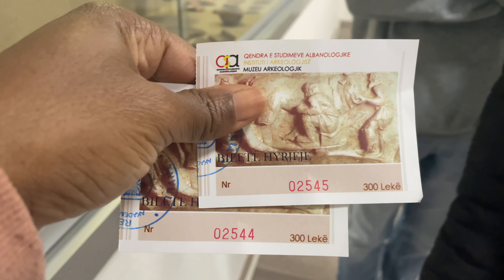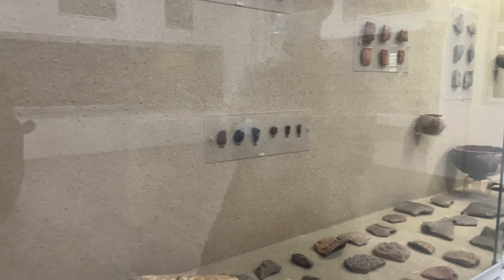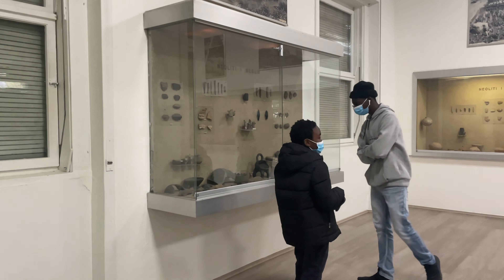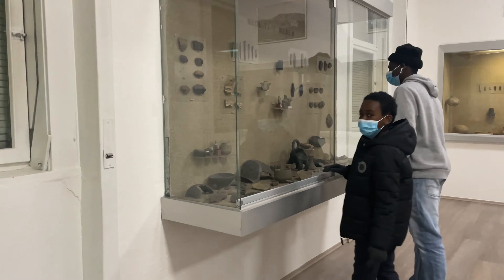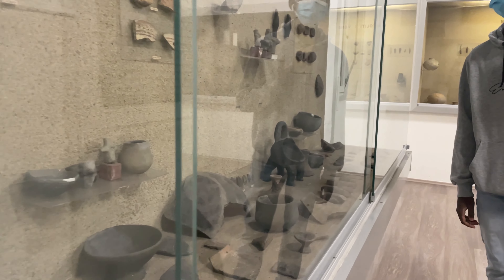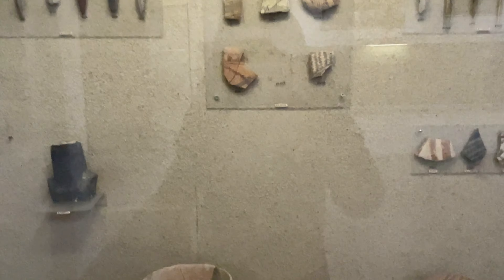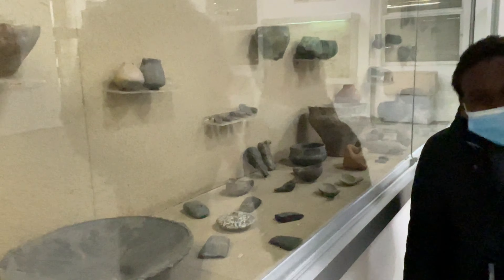The National Archaeological Museum is the National Museum in Tirana, opened 1st of November 1948. It was the first museum founded after the Second World War in the country. It is located on the east of the Mother Teresa Square near the University of Tirana.